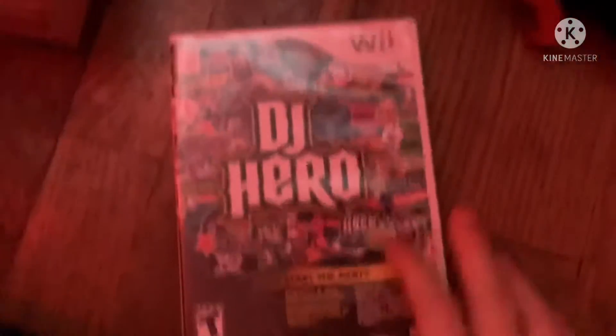Next game is DJ Hero from 2009. Here's the front, spine, and the back. Bring the party home — the best soundtrack just got better. It's your turn to spin. 93 original mixes. Rated T for Teen. Here's the black colored disc and the instruction booklet.